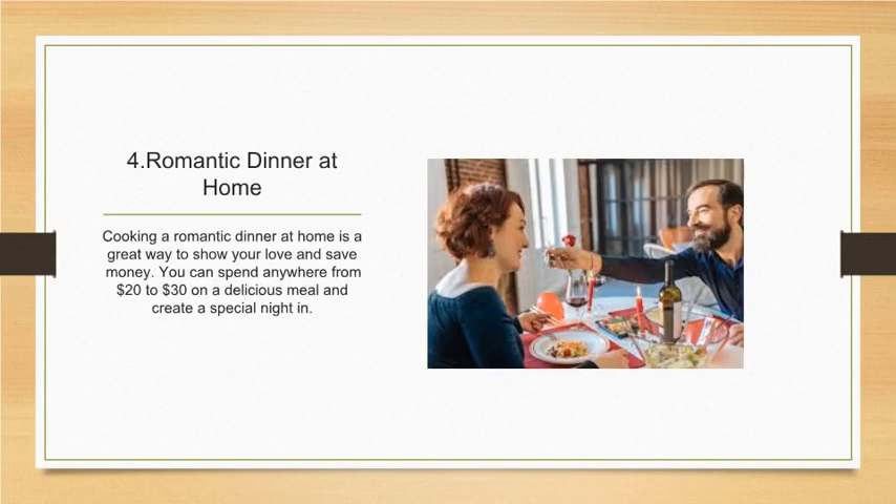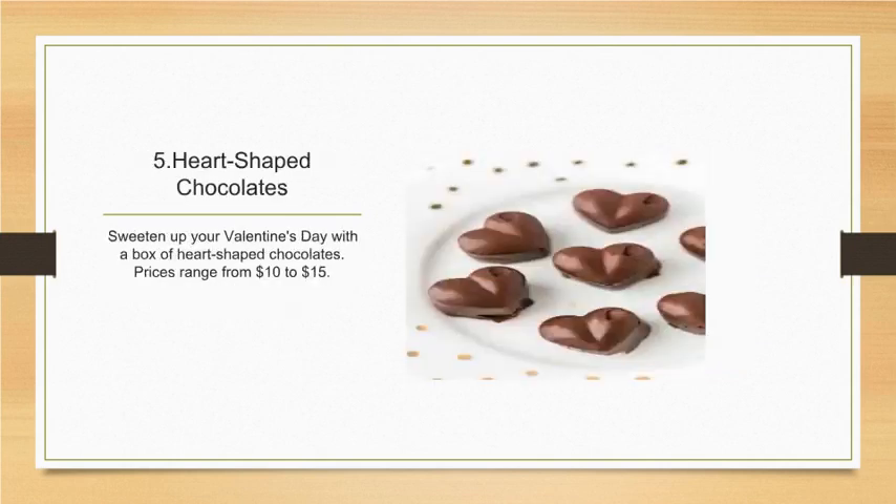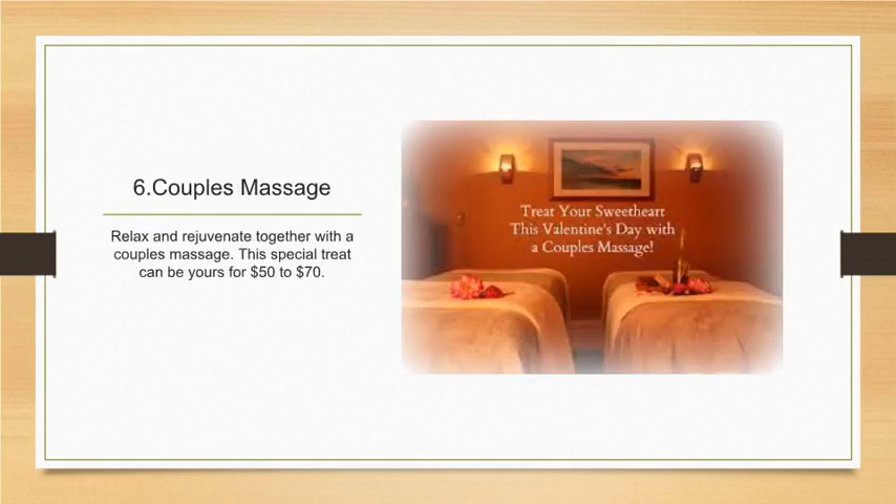Number four: romantic dinner at home. Cooking a romantic dinner at home is a great way to show your love and save money. You can spend anywhere from twenty to thirty dollars on a delicious meal and create a special night in. Number five: heart-shaped chocolates. Sweeten up your Valentine's Day with a box of heart-shaped chocolates — prices range from ten to fifteen dollars.